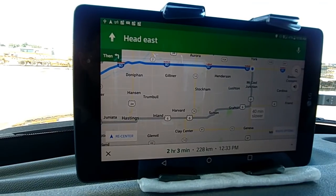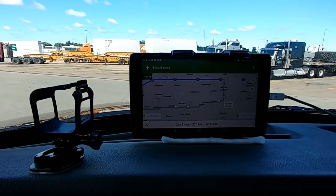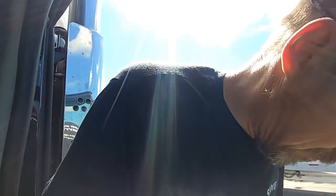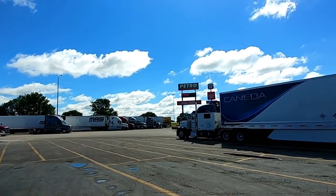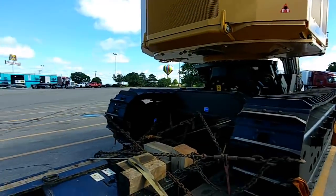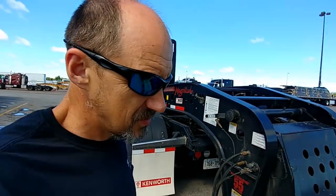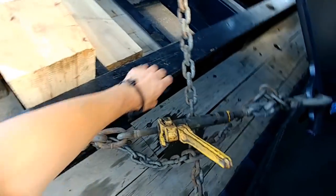York, Nebraska - this is a Petro, so my load is still here. Let's go check it out. This is my first stop. I just went inside, had some breakfast. Diesel is $3.25, lots of spots, and I also see lots of oversized loads.